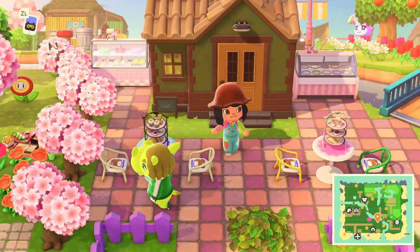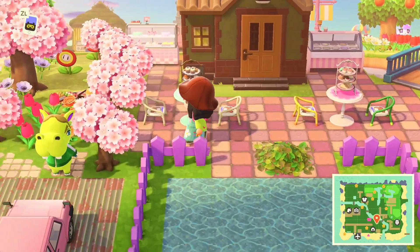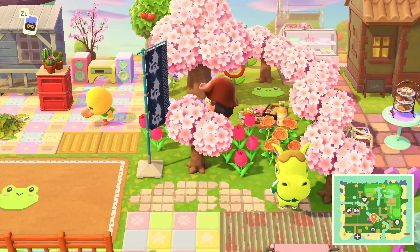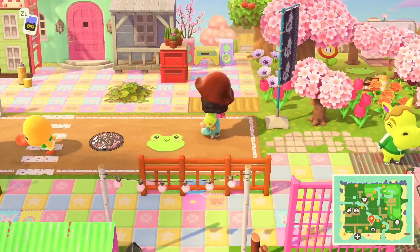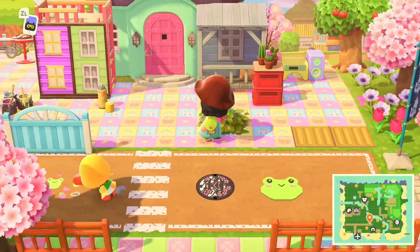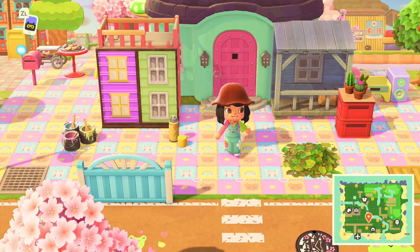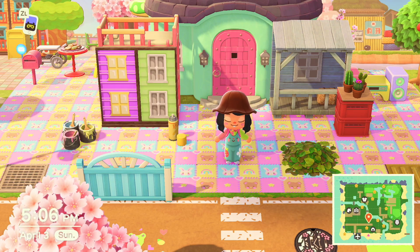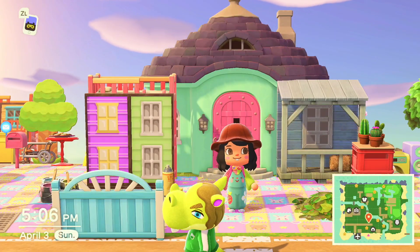Right next to the cafe we have a cute little picnic area set between all these trees — super cute all in pink. Over here we have my house. The interior is not finished at all; I gave up on that because interior decorating is so hard for me. But I like the color of the house — the turquoise and the pinks.